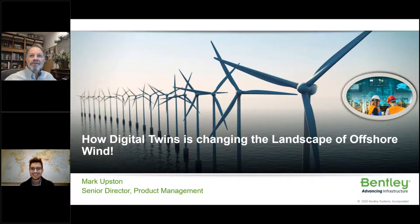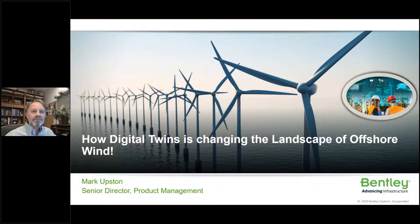Welcome everyone. My name is Mark Upston, senior director of product management at Bentley Systems. Today I'm going to talk about the efficiency gains that you can get from a digital twin, and how it's changing the conversation around how to better execute and save costs on offshore wind projects. Bentley's representation of a digital twin is a physical asset, process or system. Infrastructure digital twins have become possible due to the convergence of IoT, 3D and 4D visualization, reality modeling, mixed reality and digital engineering, enabling an immersive and holistic view of infrastructure assets.